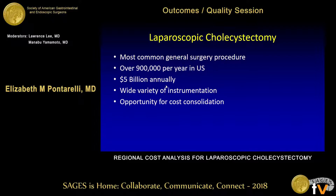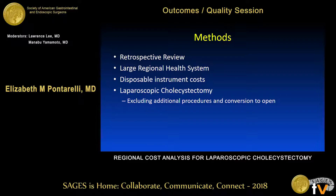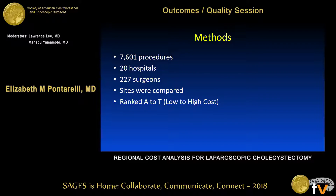The sheer volume creates an opportunity for cost consolidation. Our study was a retrospective review of a regional health system. We looked at disposable instrument costs in laparoscopic cholecystectomies, excluding any cases where another procedure was performed or cases converted to open. We identified 7,600 cases performed at 20 different hospitals by 200 or more surgeons.